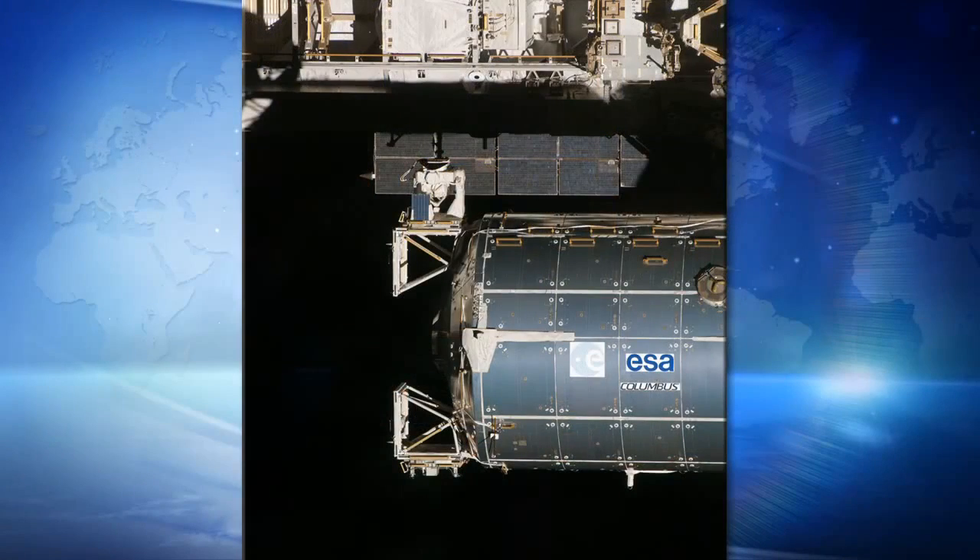When SpaceX docks on orbit, the robotic arm will remove us from the SpaceX trunk and take us over to the European Space Agency's Columbus module. It will be installed on the bottom location on their external payload facility. There are four different platforms, and the bottom platform is the nadir location, pointing towards Earth.